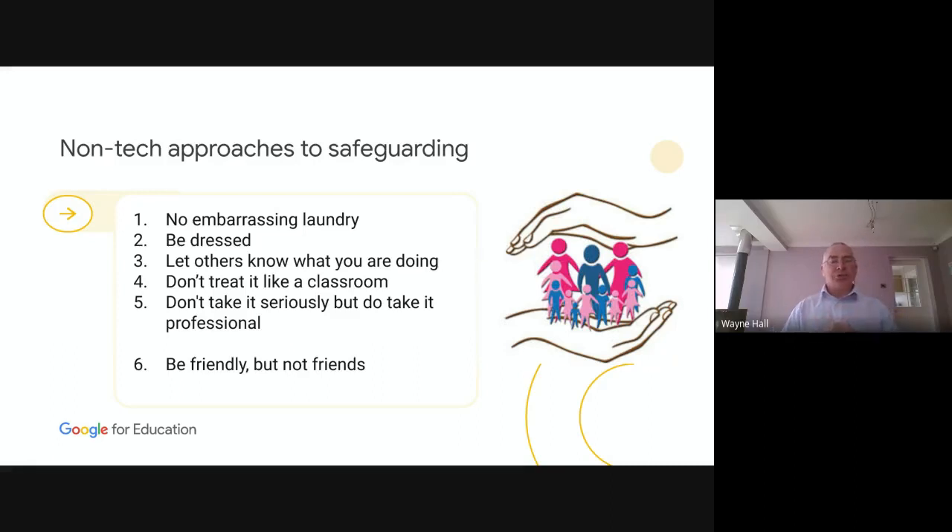Don't treat online learning as a classroom — it isn't. You're not in control like you are in a normal classroom. Those students are in their relaxed space: their living rooms, dining rooms, kitchens, bedrooms. That is their space, not yours. So you can't treat it like a normal classroom. You have to think about what works for you and what works for your students, and you have to relinquish some control.